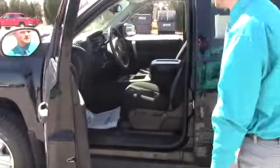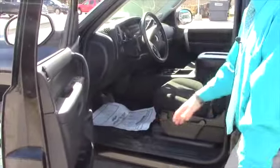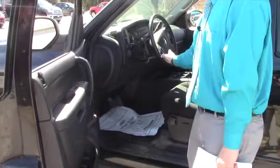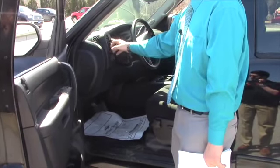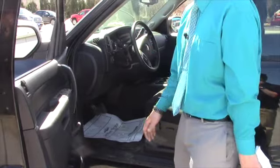Just to go over some of the stuff inside since you've already seen it. You've got power windows, cruise control, hands-free Bluetooth calling, and all your driver information as far as miles per gallon.